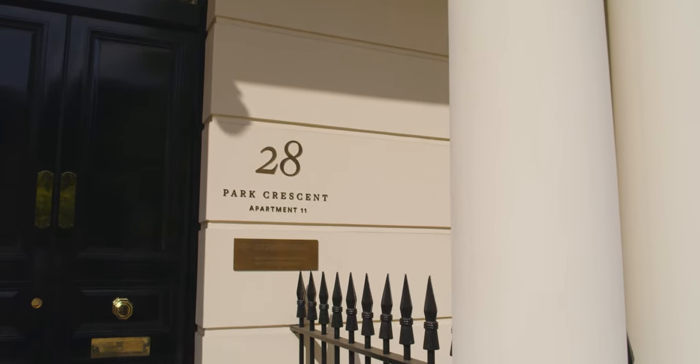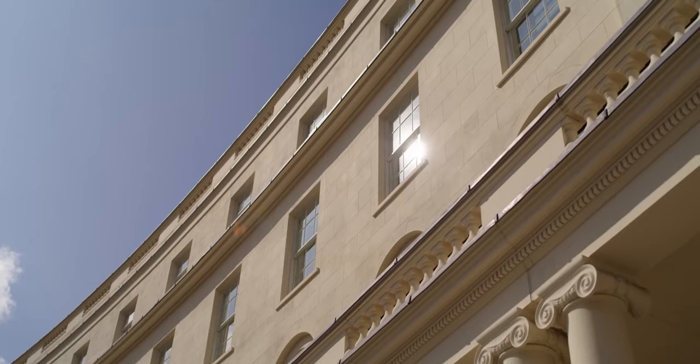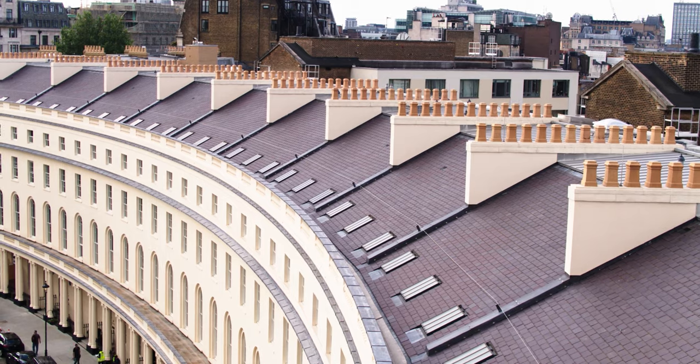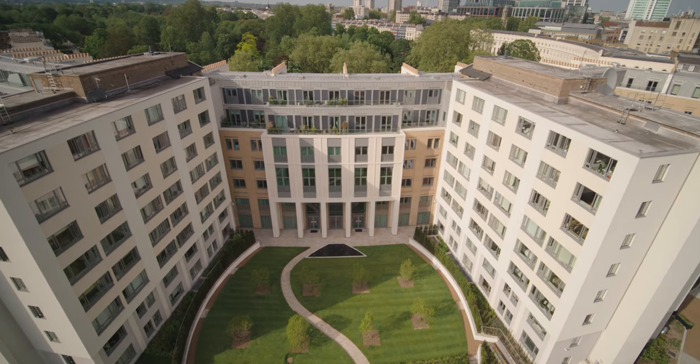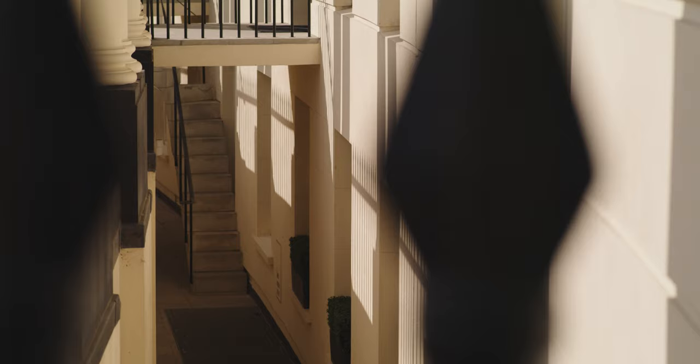We reinstated all the front doors just as they were in Nash's design and restored the townhouse delineation with the chimney stacks, so the vertical expression of the old townhouses was reintroduced. It's got new double glazing and new over-cladding for both buildings, which brought their standards up very high.